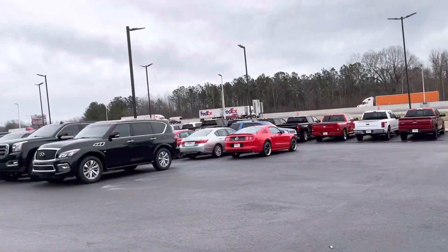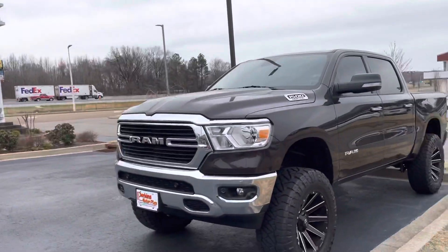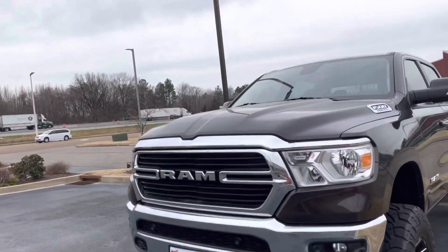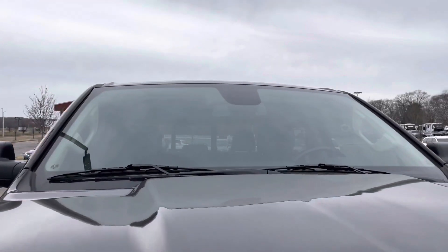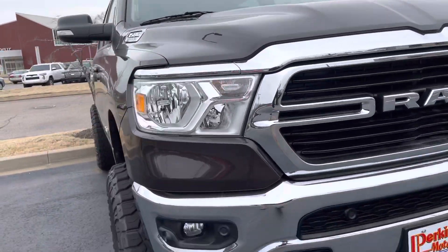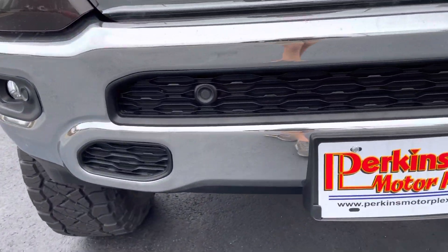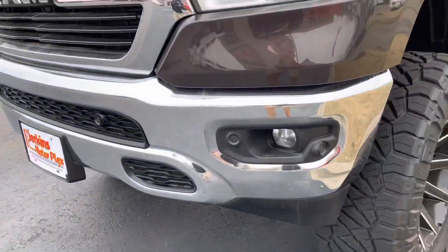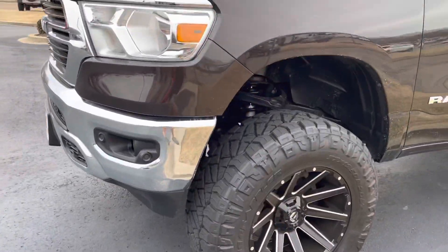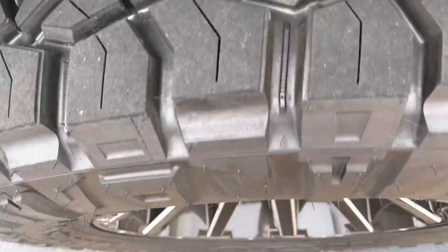Hey guys, Jacob here at Perkins Motorplex in Jackson, Tennessee, looking at this 2019 Ram 1500 Bighorn. It's got a dark brown exterior on it — looks really good. I don't see any rock chips or anything as you would expect to see on a used vehicle. It's got a six-inch Rough Country lift and Nitto Grappler tires with plenty of tread.